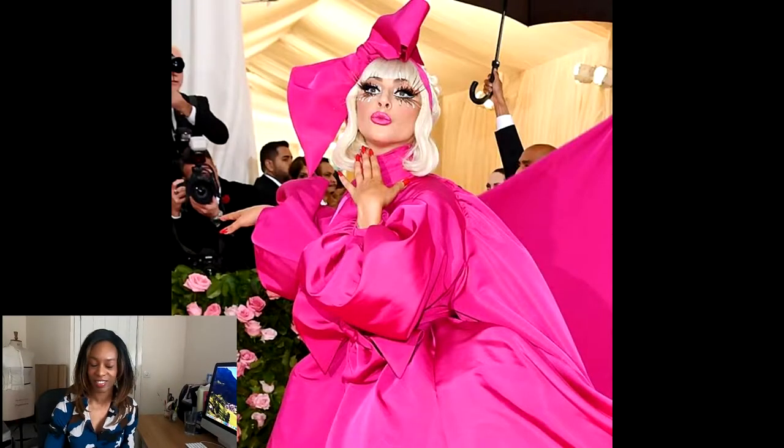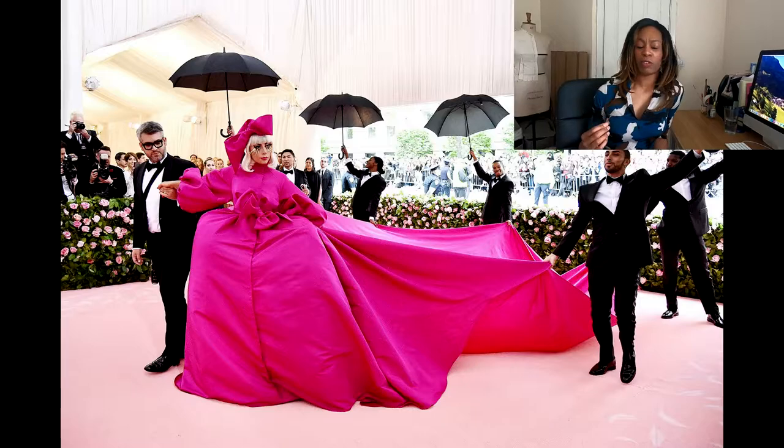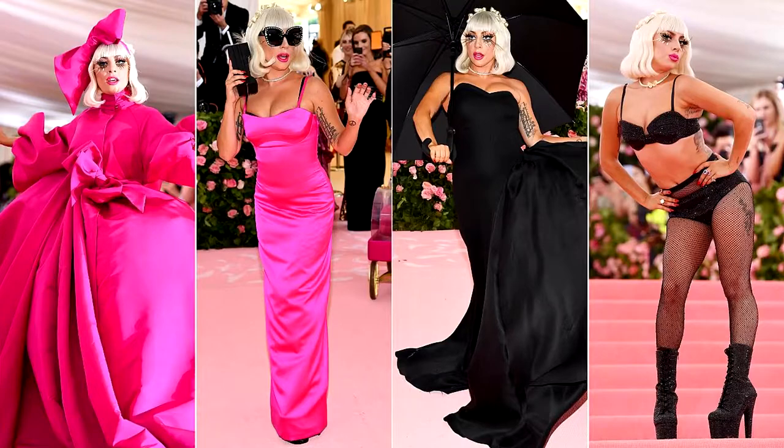A special note to Lady Gaga. She kind of stole the show — it wasn't my favorite but I appreciate the fuchsia balloon coat she came out with; that deep fuchsia color was beautiful. The four outfit changes she made — she was using her clothes as a prop for her performance, and that's what camp is about: performance, theater. For 12-15 minutes she was making changes from one outfit to another, just being Lady Gaga. So eccentric — well done, styled by Brandon Maxwell.